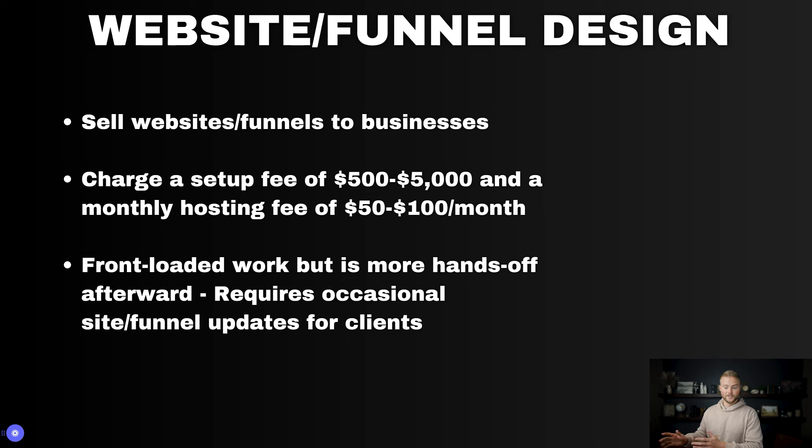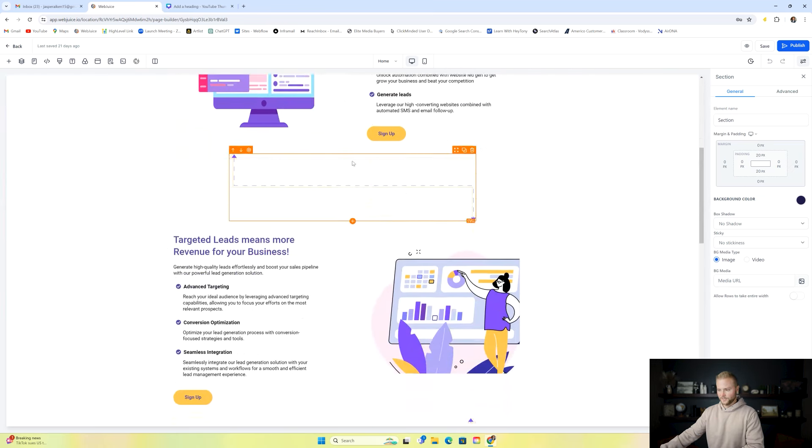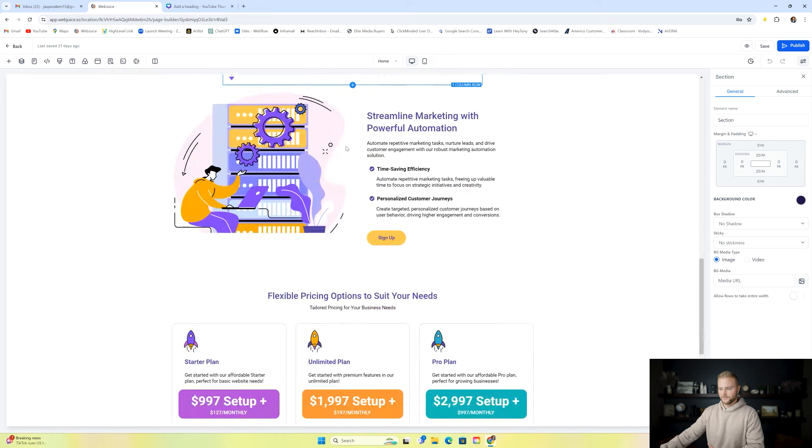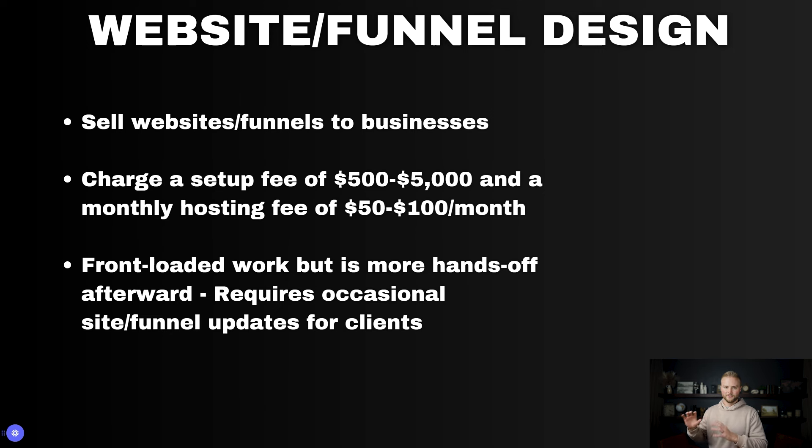Next up is website and funnel design. HighLevel has a very easy and simple-to-use website and funnel builder. They're both separate but work the same way — we can edit different elements, images, text, graphics, whatever you want to change on the website, right inside the editor. We're building these websites, or maybe just a funnel if the business doesn't need something super big, and we can charge anywhere between $500 to $5,000 for a setup fee.